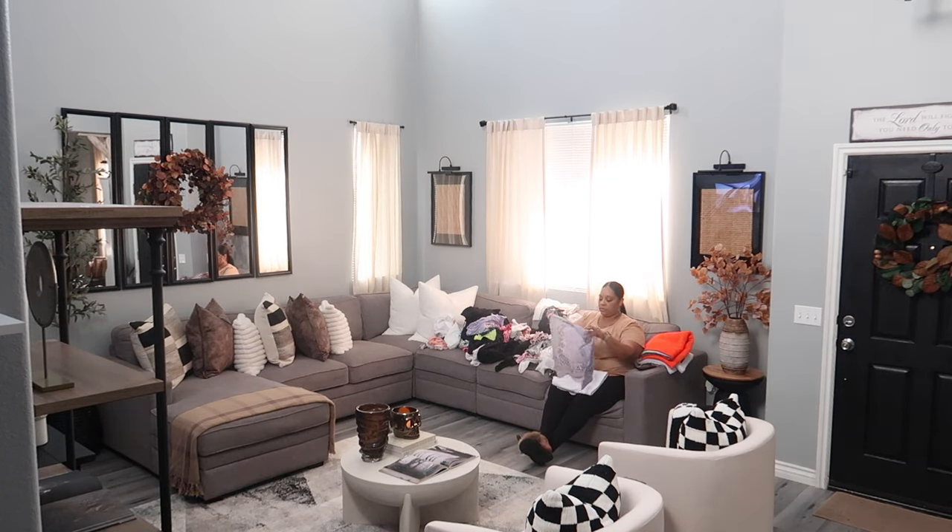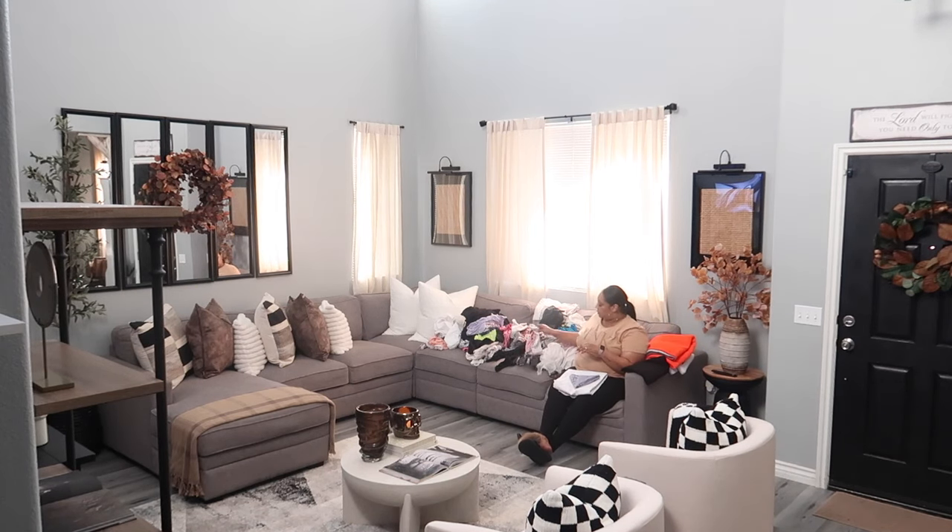I'm curious — when you have multiple loads of clean laundry to fold, where do you put it? I always put it on the couch. It starts off in the laundry basket, but once it gets full I just put it on the couch. As I'm talking to you right now, I have about three loads of clean laundry sitting on my couch again.